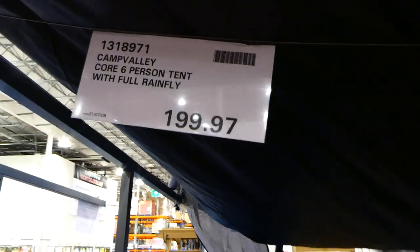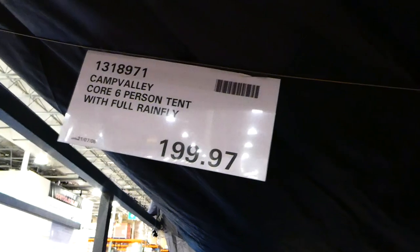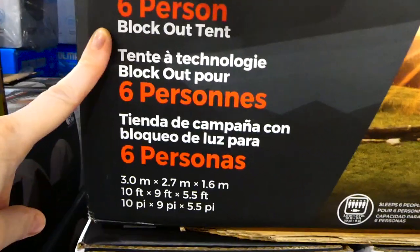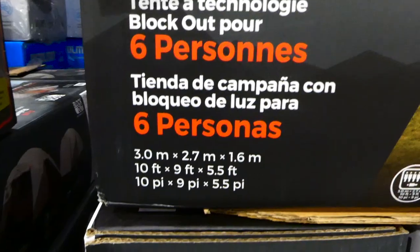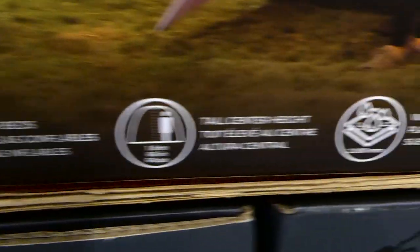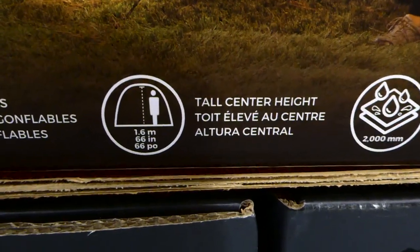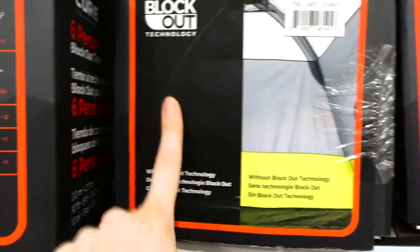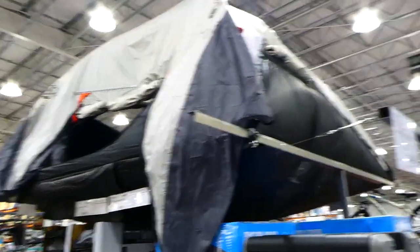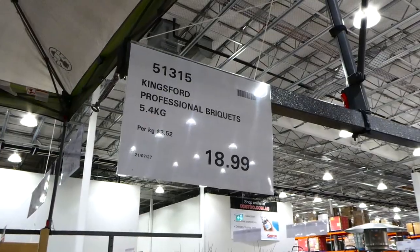The Camp Valley Core six-person tent with full rain fly is $199.97 — it's a six-person blackout tent, set up above the display. It's 3 meters by 2.7 meters by 1.6 meters or 10 by 9 by 5.5 feet, sleeps six people, and fits two queen size air beds. It has tall center height of 1.6 meters or 66 inches, water resistant floor and rain fly. Accessories not included.